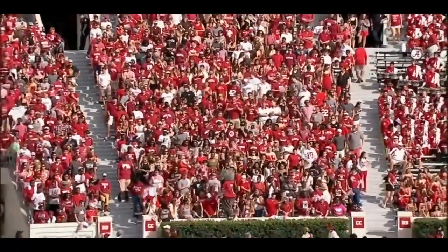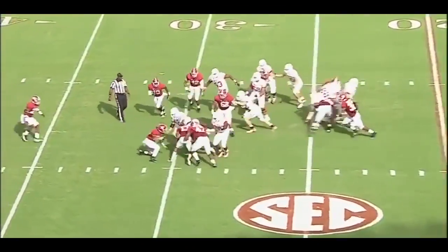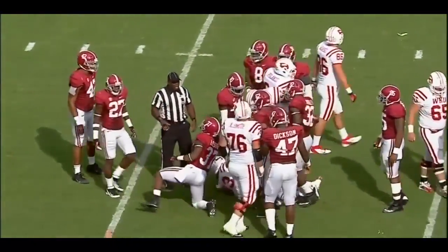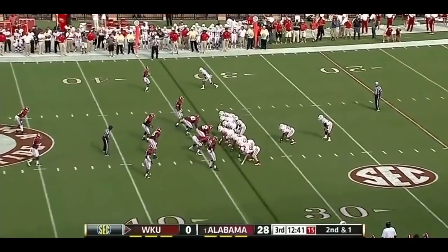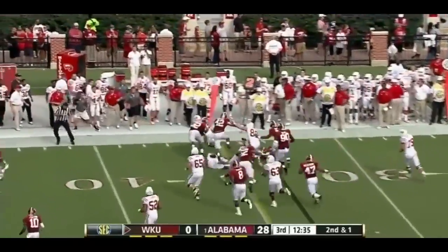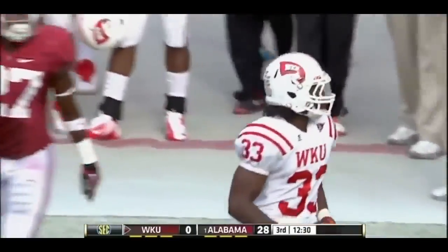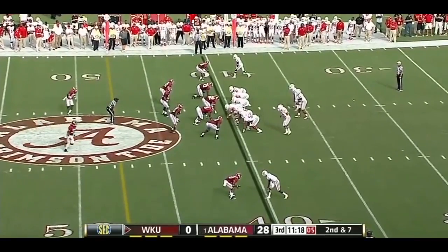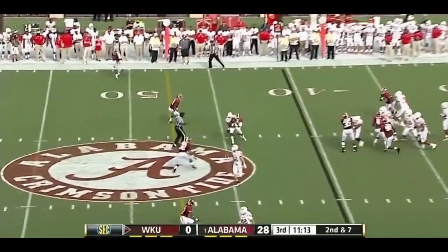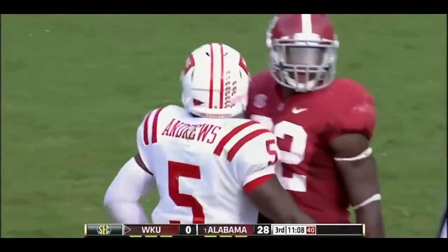He's the number one ranked team in America, trying to have another impressive showing before a big one next week against Arkansas. Good first down carry by Allen as he keeps those legs churning — and they're only down 28. If you hold on to the football, you actually might have a chance. Off-right tackle and first down yardage gobbled up again by 33 — Leon Allen, a good-looking freshman. Pass over the middle on second down and that should move the chains — who else but Antonio Andrews?